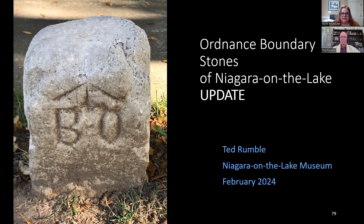This is obviously an ever-expanding project — always looking for more stones, more information, and hopefully more restoration after the first pilot project is completed. For more information on the stones, visit notlmuseum.ca under the Research tab, where you'll find Cosmo's photographs, information on the Ordnance Boundary Stones, the Board of Ordnance, and the broad arrow. You can also find Ted's first presentation on the museum's YouTube channel.